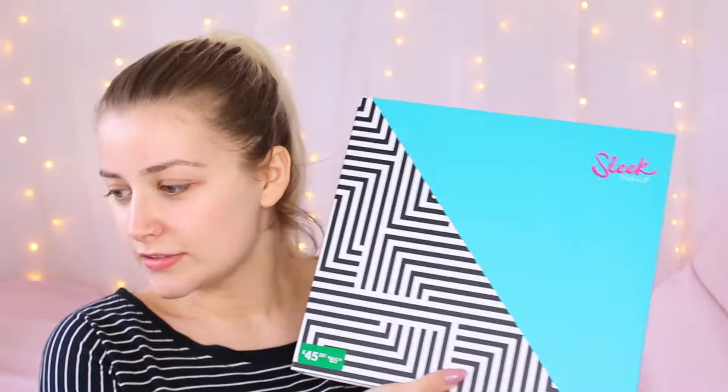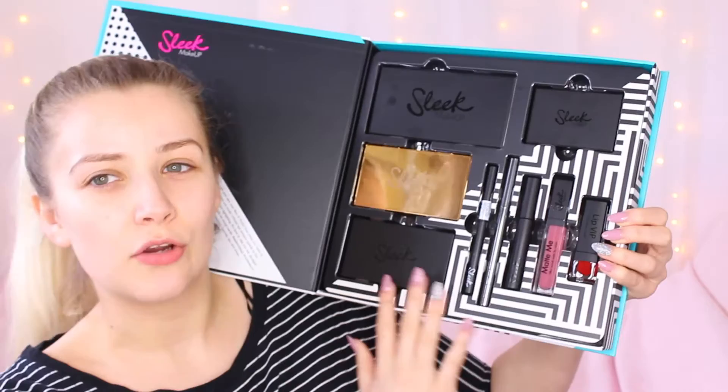It came in this big box like this. It was £45 from Boots, but I got it reduced in the Christmas sale for like £20 or £25.